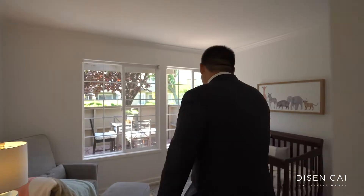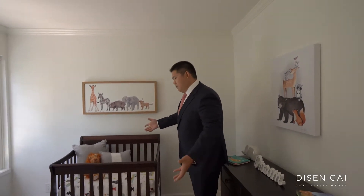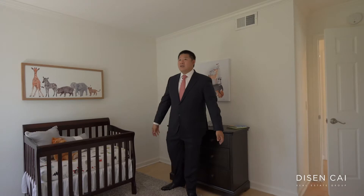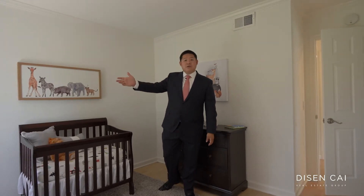Through here I'll bring you into the first bedroom. My clients are a young couple — they just had a baby. They were using this room for the baby, but there's ample space for a nice bed here. It gets lots of natural light on the outside area and you can also see through to the second patio.